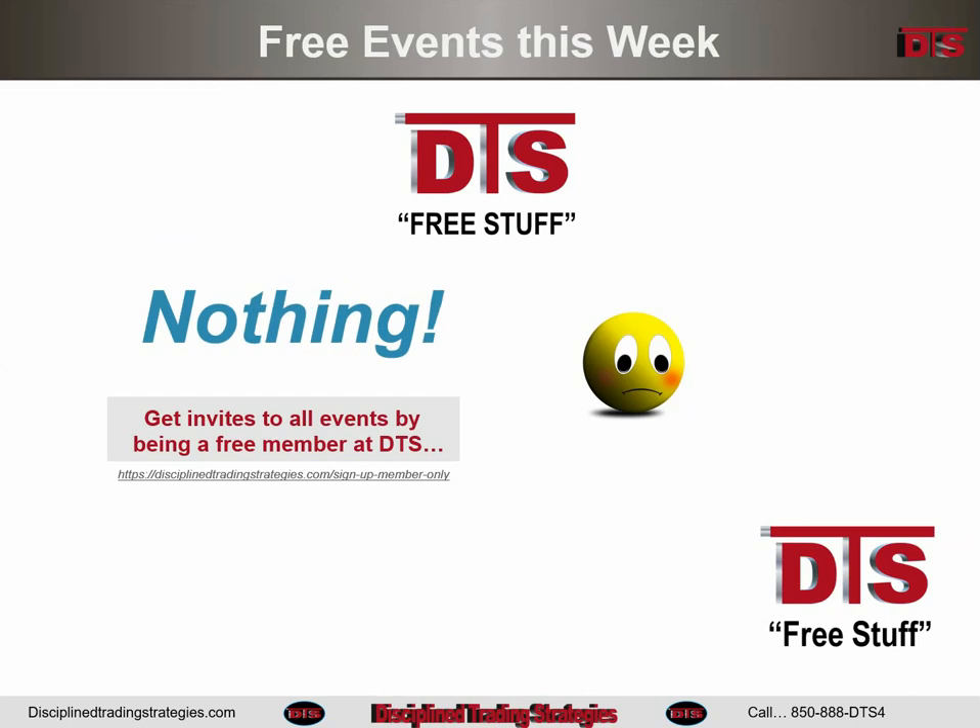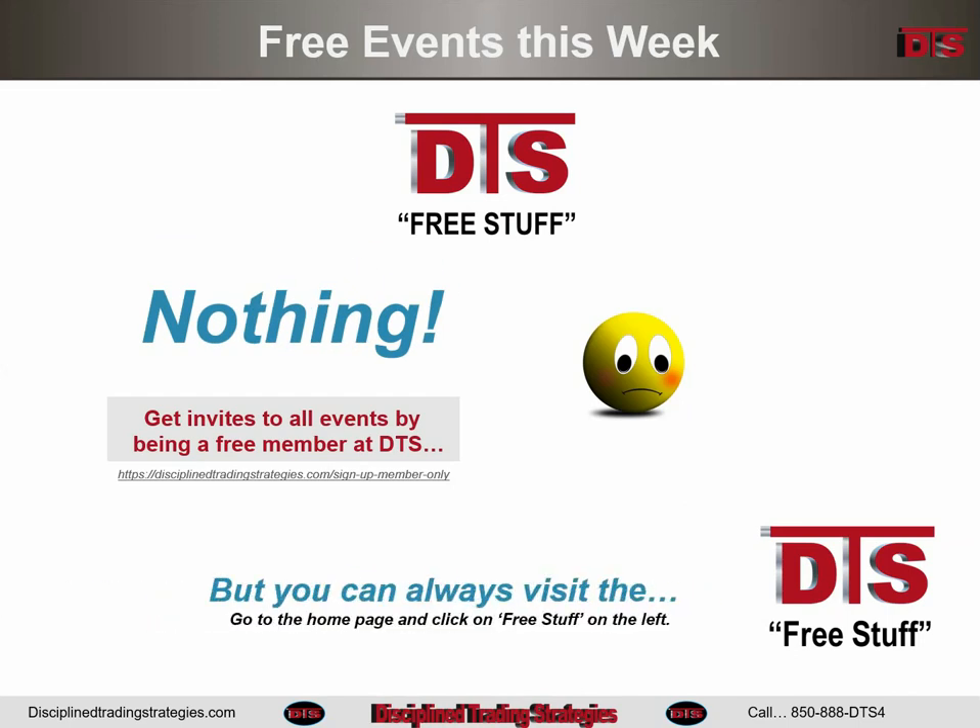First though, DTS free stuff this week — there's nothing. Apologies. Other than the bi-weekly scanning night, there hasn't been a lot of free stuff recently, because I am completing the home study course, first course. It's been a long-awaited project but takes a considerable amount of time — that's what's been going on with the free stuff.